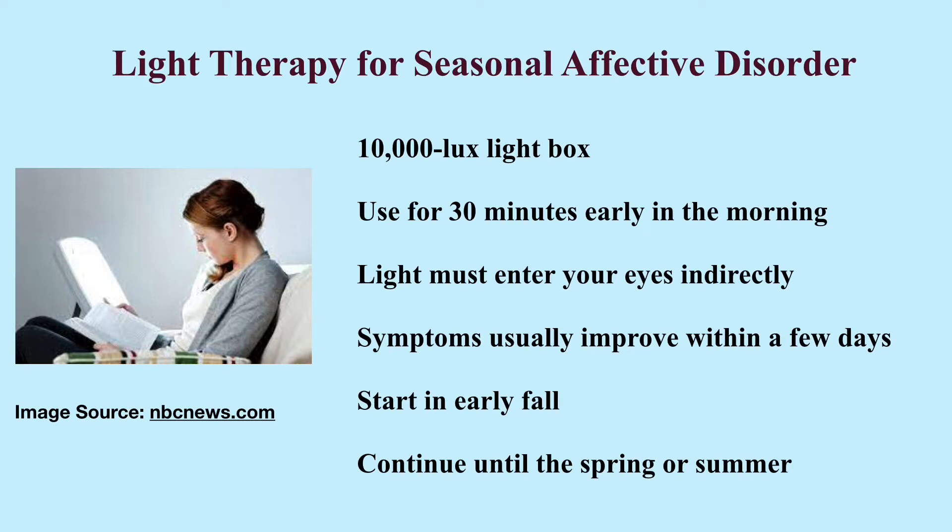You should get light therapy early every morning after you wake up. The light box should be placed about 2 feet away from you at the level of your face. You should not look directly into the light box to avoid eye damage. Instead, you should let the light enter your eyes indirectly.